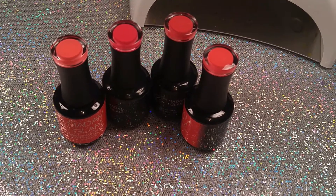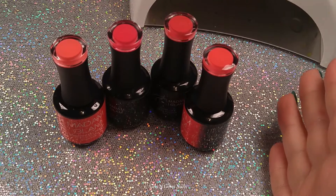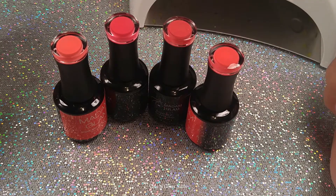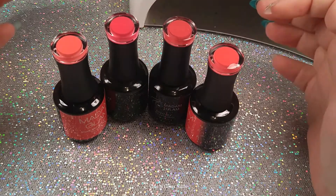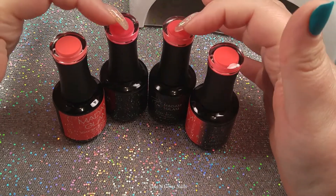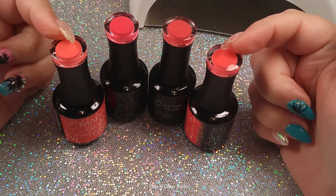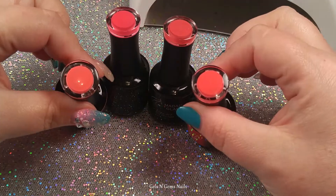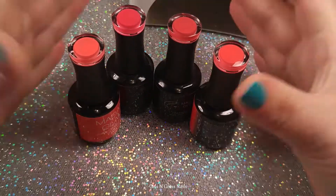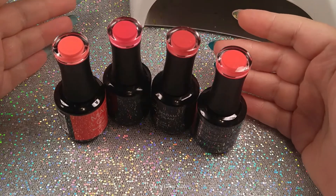Hey guys, welcome back to my channel! Today I have a comparison video for you. I thought this might be really helpful — as I was browsing the Madame Glam website, I noticed a couple of colors that were very similar and I wanted to compare them to see which one is the right one. I'm looking for a specific color: a really bright, coral-pink. I had a couple in my collection already and they weren't quite right, then I found these two on the website that were very similar.